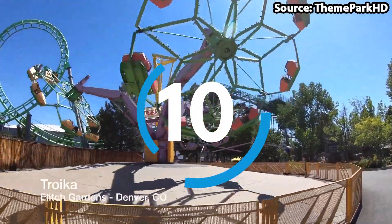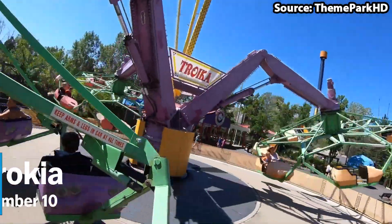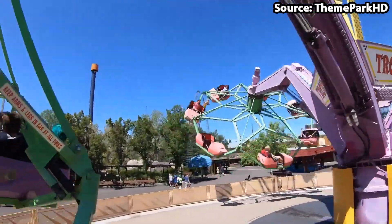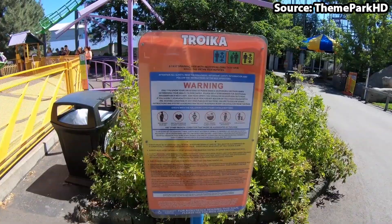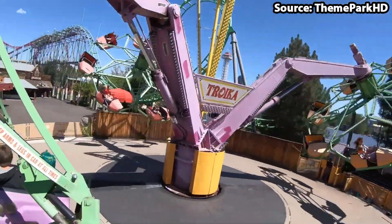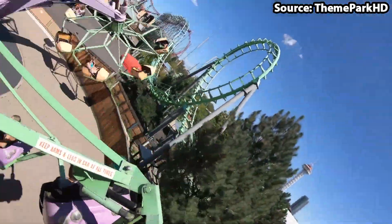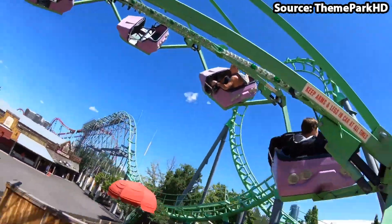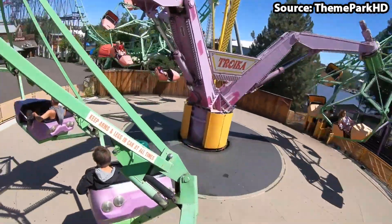Starting off at number 10, we have Trokia. No matter whether you want to get dizzier than you have ever got before, or you are just looking for a fun family flat ride, this is the ride for you. It is not your normal flat ride, as once you have boarded one of the many freely rocking gondolas, not only will you spin around non-stop on two axes, but you will also be lifted and tilted by a mechanical arm, creating a pretty crazy experience. I would feel wrong not putting this ride on our top 10 list.